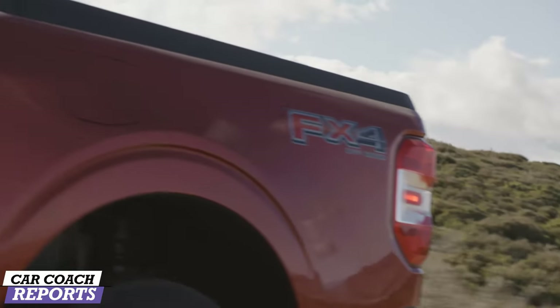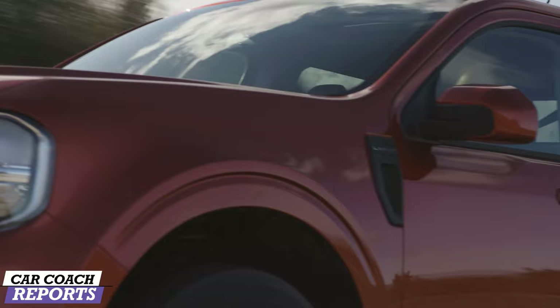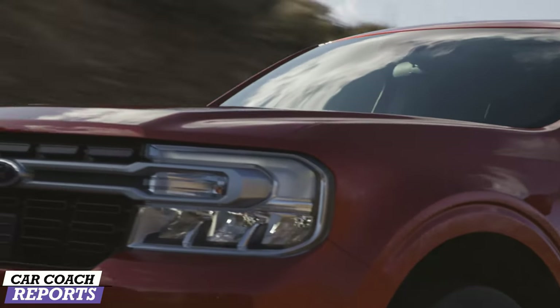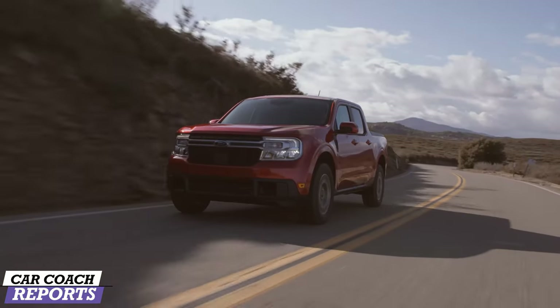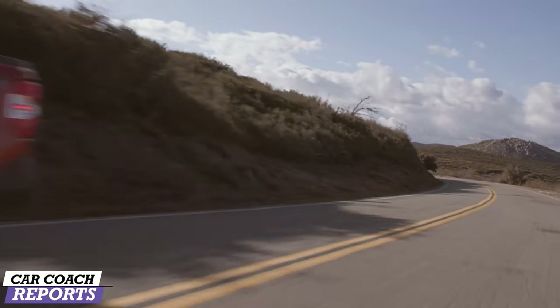Number two: round your payments to the nearest hundred. Rounding up your payments will have a small impact month to month, but a substantial change overall. By rounding up to the nearest hundred, or at least the nearest whole number, you will slowly reduce the principal of your car loan. You will also get ahead of schedule, which will keep you ahead on interest and ease you to a faster payoff.